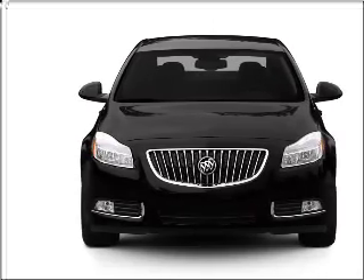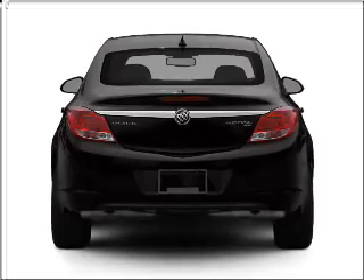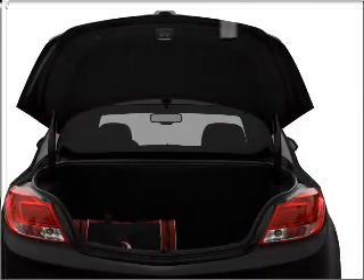With an efficient four-cylinder engine connected to a smooth shifting transmission, find your way easily with the included navigation system. Treat yourself to the splendor of a premium sound system.